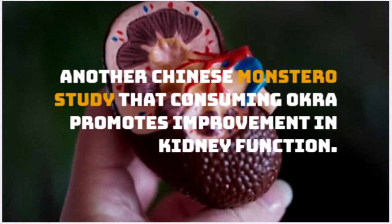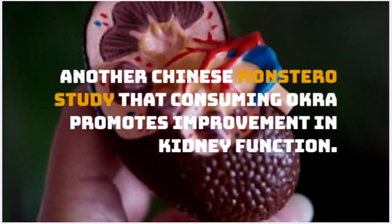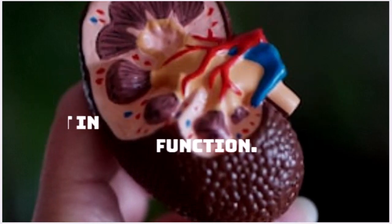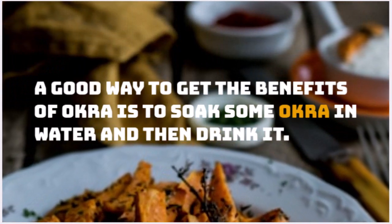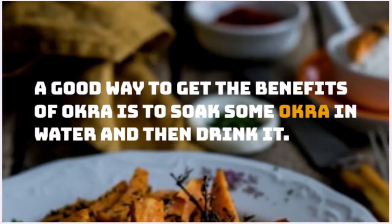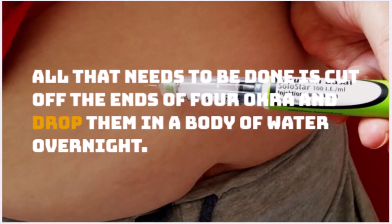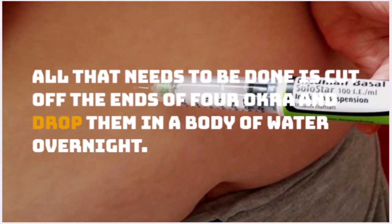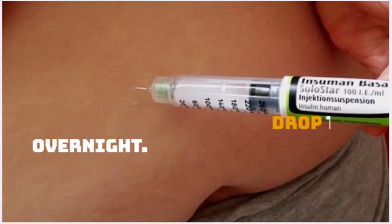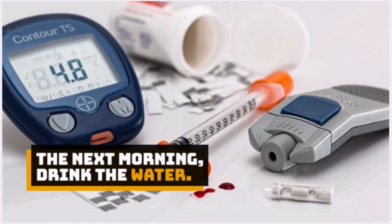Number 5: Okra. A study shows that consuming okra promotes improvement in kidney function. A good way to get the benefits of okra is to soak it in water and then drink it. Cut off the ends of 4 okra pieces and drop them in water overnight. The next morning, drink the water.